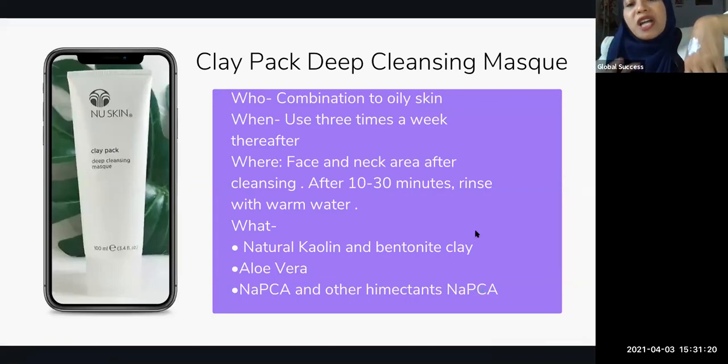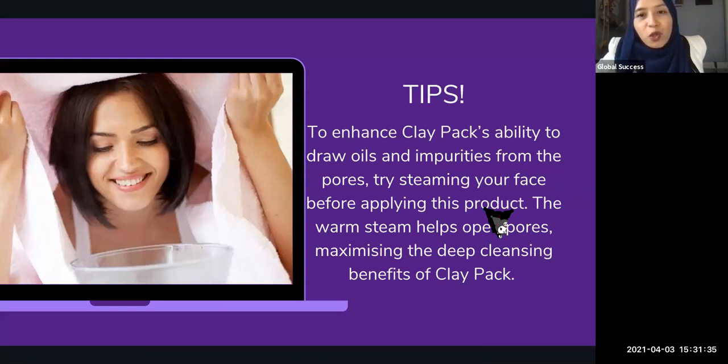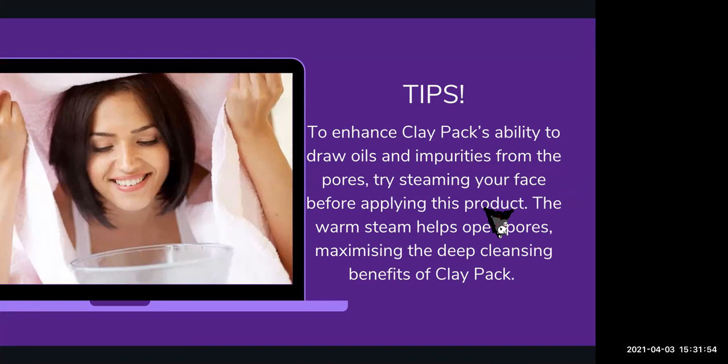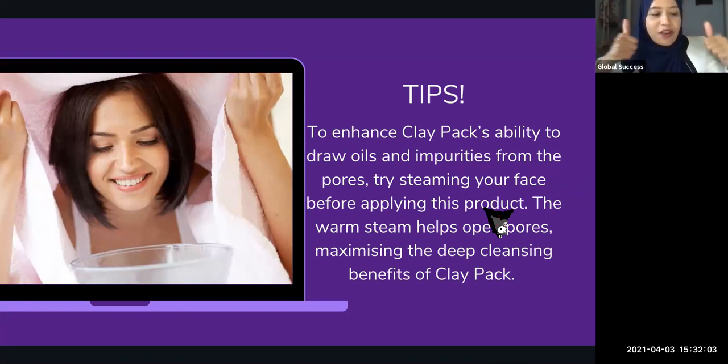The Clay Pack is made of natural kaolin and bentonite clay, and it has aloe vera — that's why it has a very nice smell and is a very nice experience. One tip given here: to enhance the product's ability to draw out oils and impurities from the pores, it's best to steam your face before applying. Like this lady here — she puts a bowl of hot water, covers her head with a towel, and steams her face. After that, when you apply the Clay Pack, it's able to draw out much more impurities and oil from the skin. Very, very good.